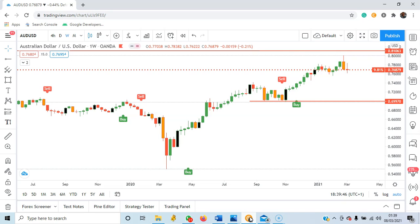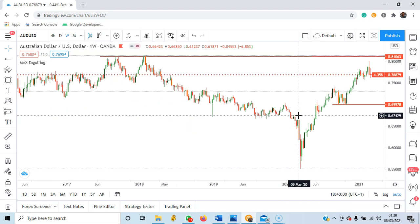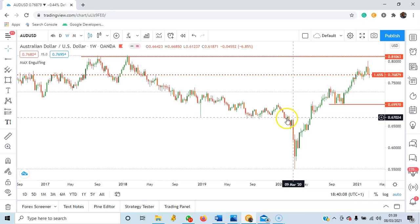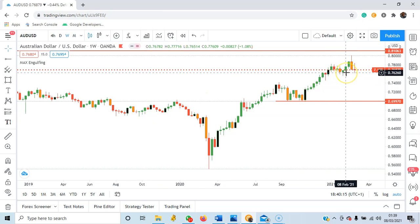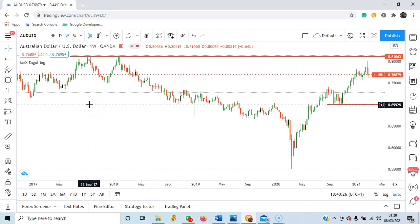The first currency pair I will be looking at is AUDUSD, as you can see right here on the screen. My strategy is based on price action. On AUDUSD, you can see that there is a resistance level very close to the bearish engulfing that formed two weeks ago. This resistance level has held since September 2017 — price has not risen above the 0.81 resistance level.